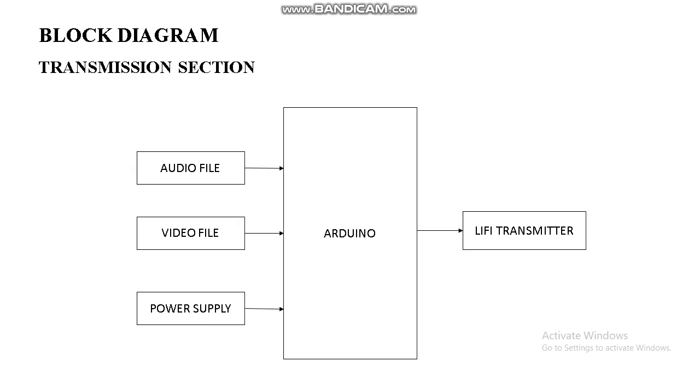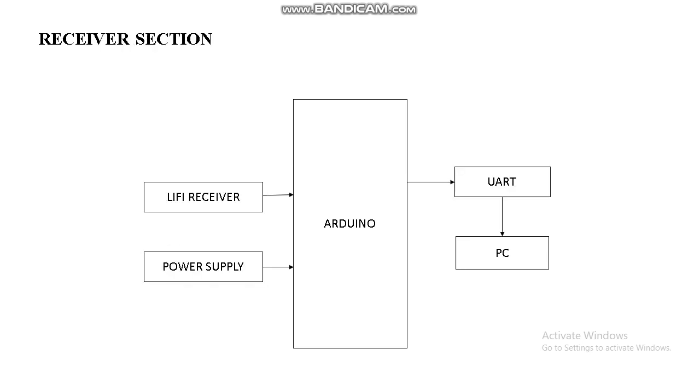This is the block diagram of the transmission section. Audio and video files are transmitted to the Arduino, converted into byte codes, and transmitted through the Li-Fi transmitter as light. The receiver has a photo diode that captures the light and decodes it into data, which is given to the Arduino. The Arduino is connected to a PC system, which converts the received bytes back into video and audio files.